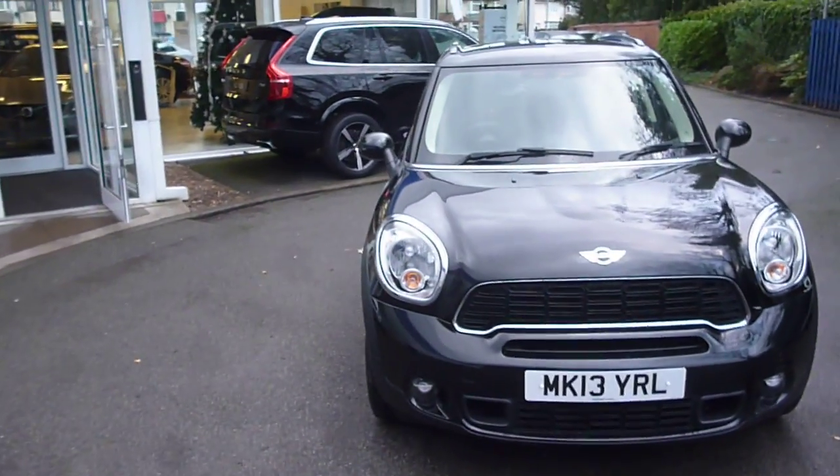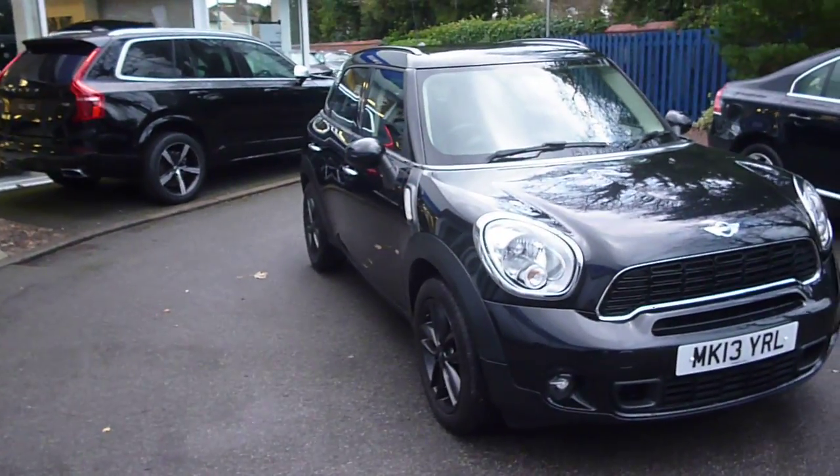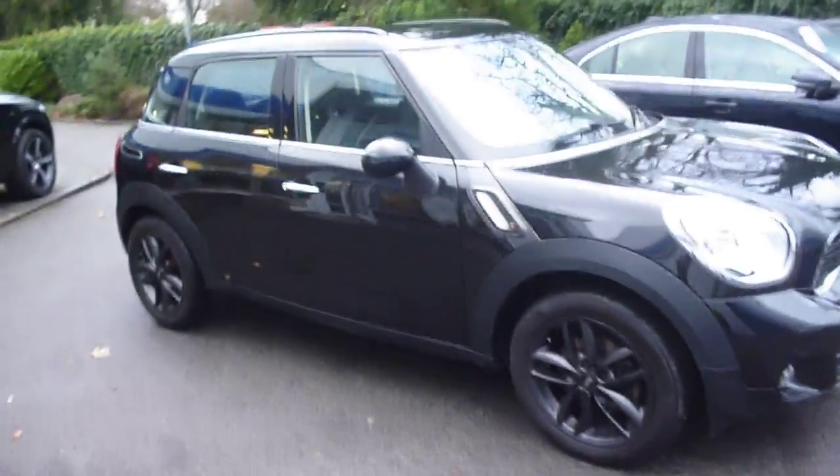Welcome back again to Rybrook Dealer PX, here with a Mini Countryman Cooper 1995cc diesel, MK13 YRL, located here at Rybrook Volvo in Chester.